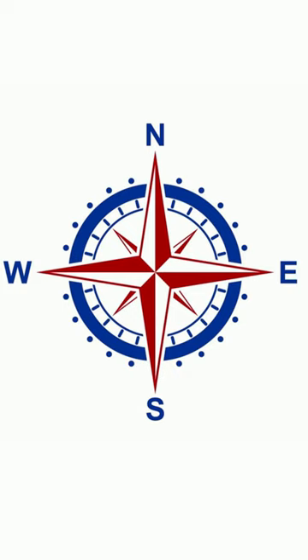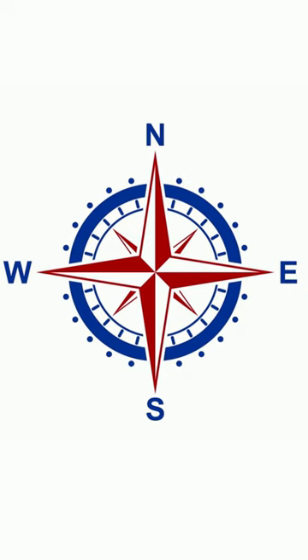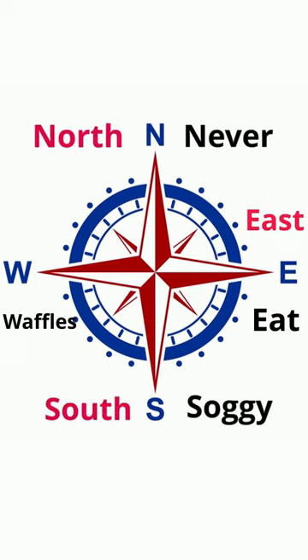But what are the directions found on a compass rose? An easy way to remember this is to use Never Eat Soggy Waffles for North, East, South, West.